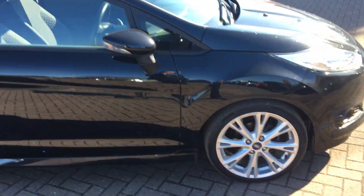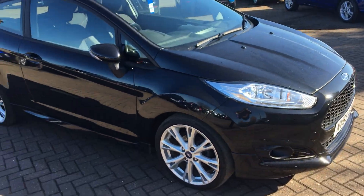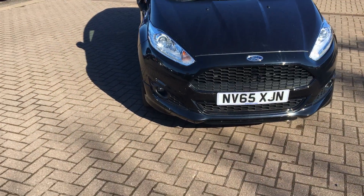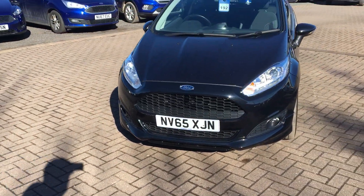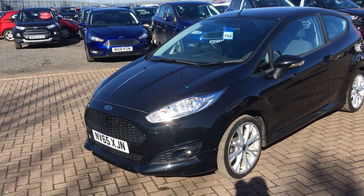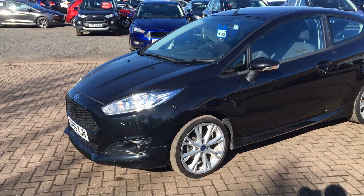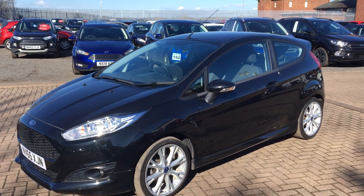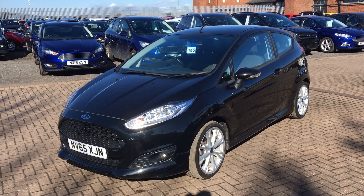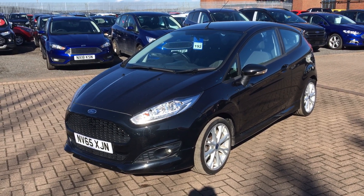The Fiesta is available for a test drive at your earliest convenience, so please don't hesitate to give us a call to arrange that. It currently has 15,000 miles on the clock. We take almost anything as part exchange and have full finance available, including standard hire purchase and PCP. For any more information on the Fiesta, please don't hesitate to get in touch. That's all from us today at Jennings — hope to hear from you soon.